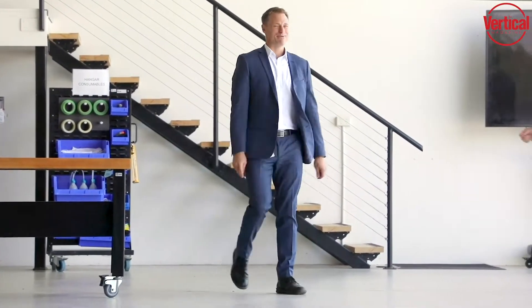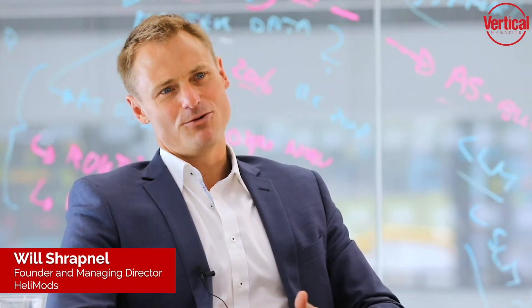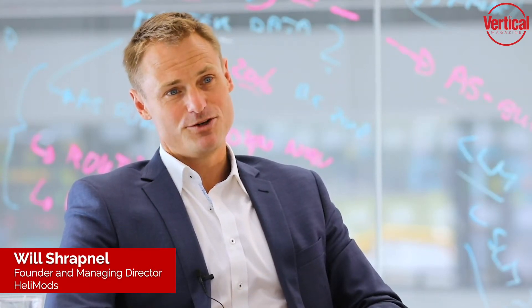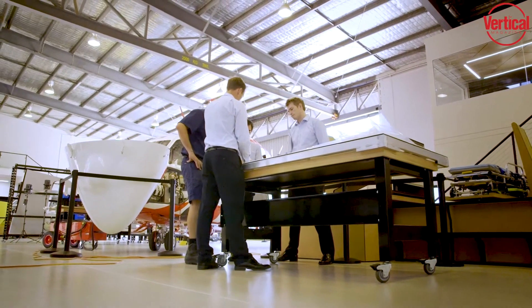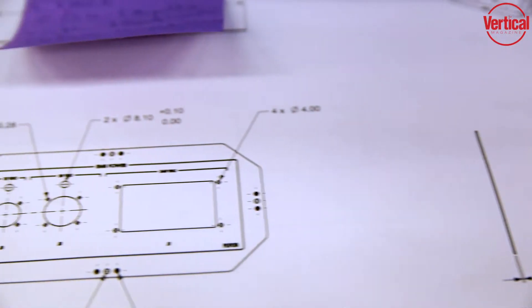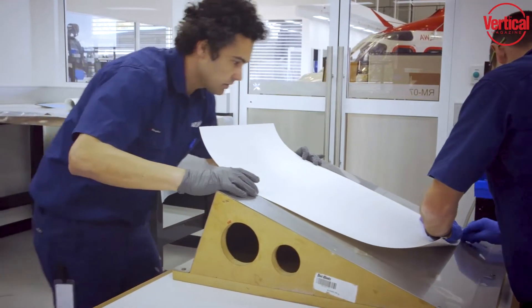I was always interested in flight and mechanics and machinery. My first significant role was here out of Caloundra Airport doing contract maintenance work, as well as a few bits and pieces on the side — little modifications, little repairs on the side.